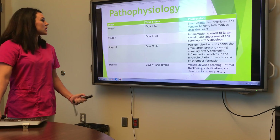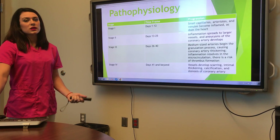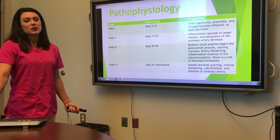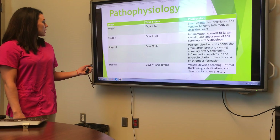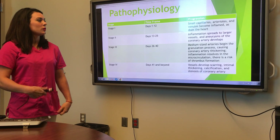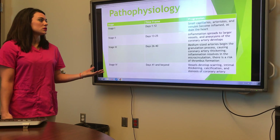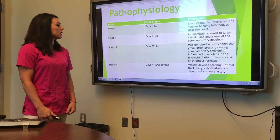Pathophysiology: there are four stages. The first stage is one to twelve days, when the capillaries start becoming inflamed and the heart gets inflamed. The second stage is thirteen to twenty-five days, when the inflammation spreads to the larger vessels and aneurysms of the coronary artery can develop.